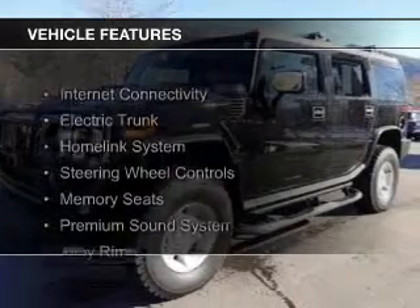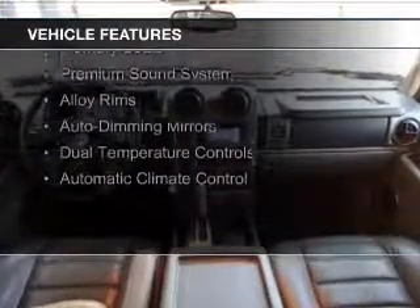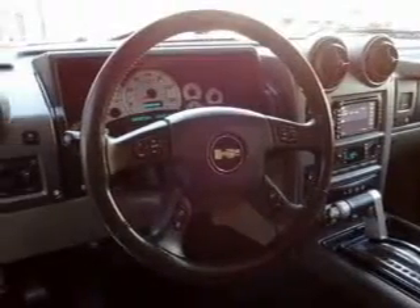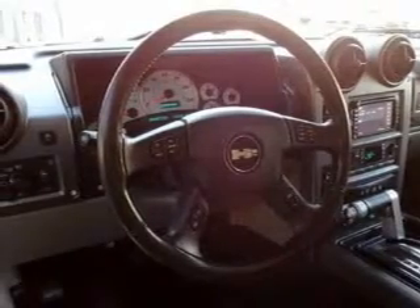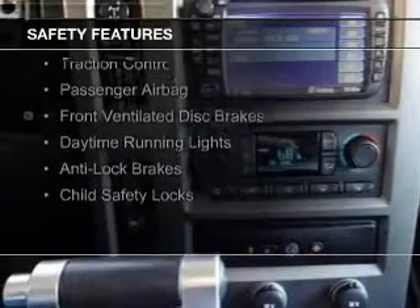The features include internet connectivity, electric trunk, a home link system, steering wheel controls, memory seats, a premium sound system, alloy rims, auto-dimming mirrors, dual temperature controls, and automatic climate control.